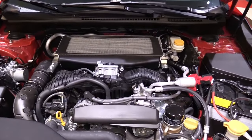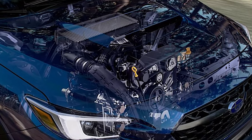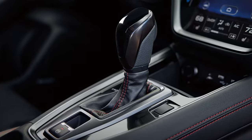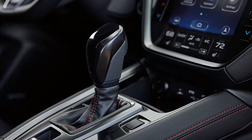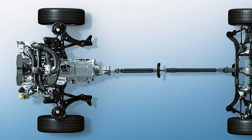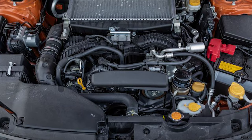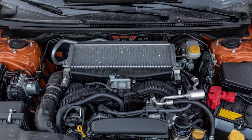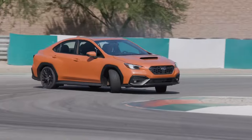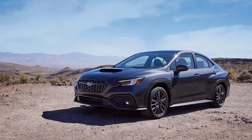The next generation Subaru WRX will probably have a horizontally opposed turbocharged 2.4-liter four-cylinder engine. It has more power than the current version, with an extra 268 horsepower. You can choose between a CVT or a six-speed manual transmission for the gearbox. All versions of the WRX will have all-wheel drive. If you choose the CVT system, you can use the paddle shifters to switch between three different driving modes. You will also be able to choose 17 or 18-inch wheels with special summer tires.